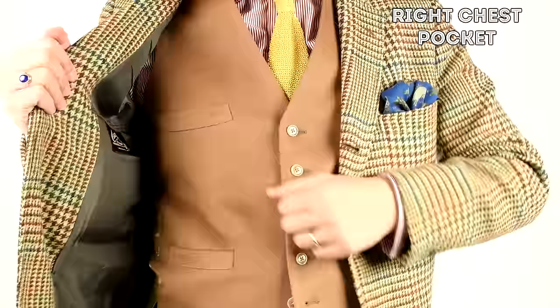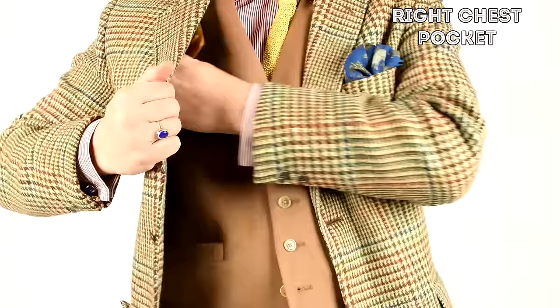I usually wear my wallet in my right chest pocket. If I happen not to wear a jacket or a coat without those chest pockets, I usually wear my wallet in my right back pocket and my phone in my left back pocket. That way, I don't have anything on the sides and I find it more comfortable.